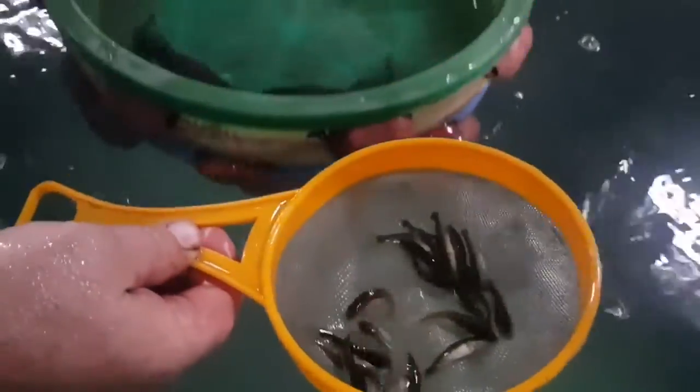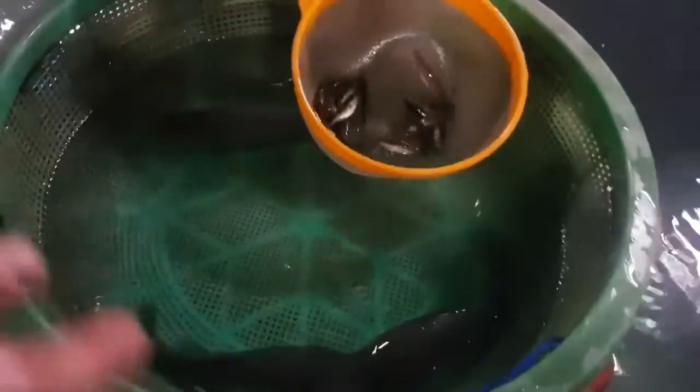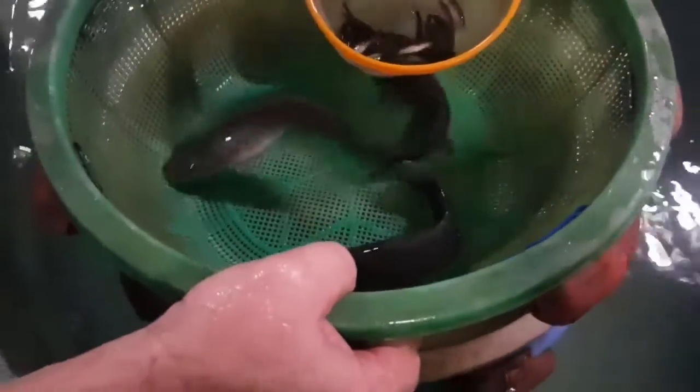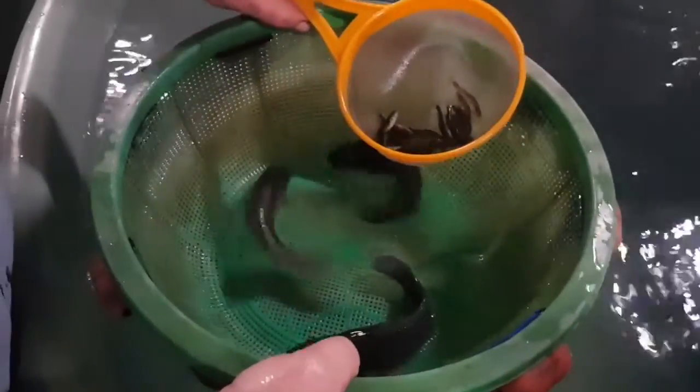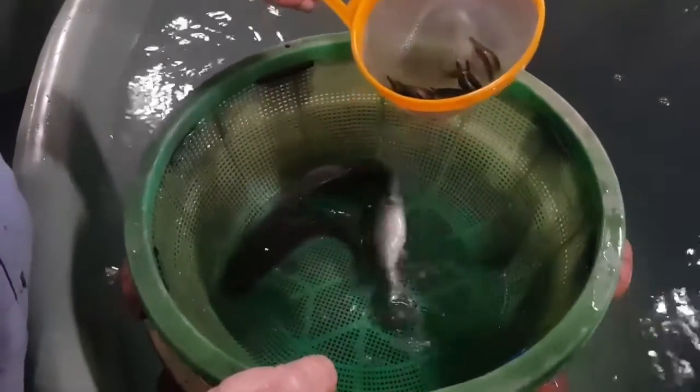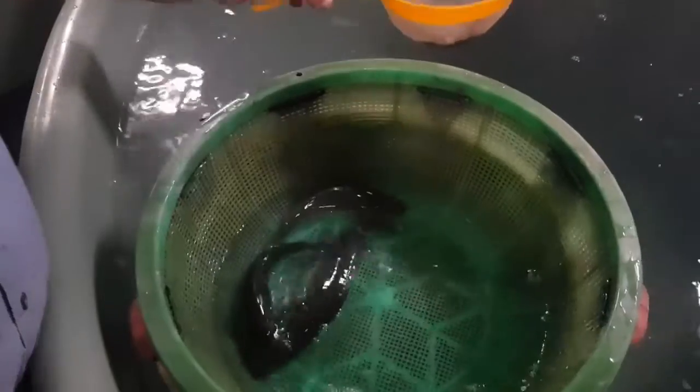Twelve months from now, these fish will look like this. They're about 120 gram Murray Cod. That's about how much they grow in a year, which isn't huge.